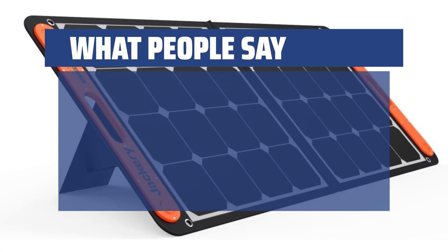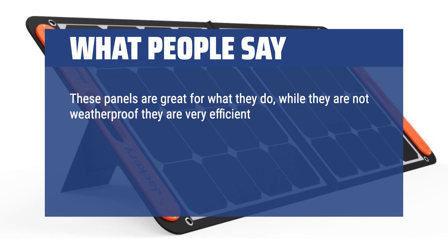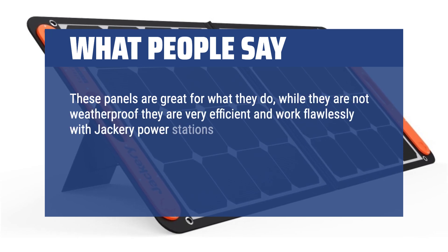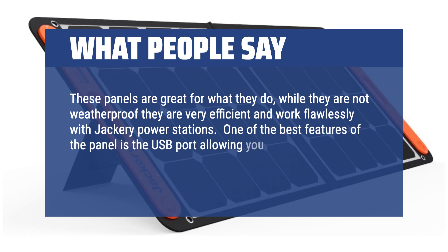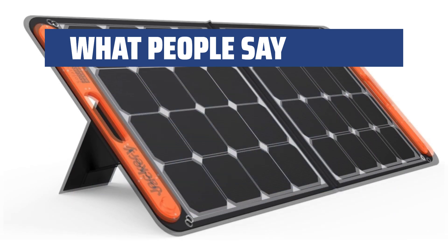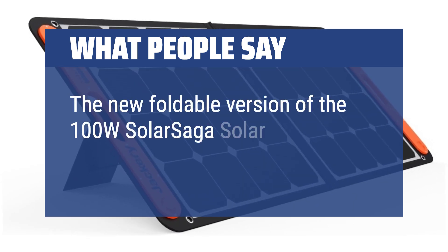What people say: These panels are great for what they do. While they are not weatherproof, they are very efficient and work flawlessly with Jackery power stations. One of the best features of the panel is the USB port, allowing you to directly charge USB-powered devices with just the panel. This is the new foldable version of the 100W Solar Saga solar panel.